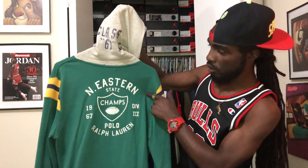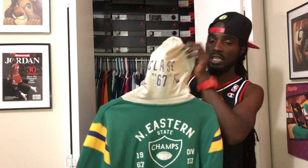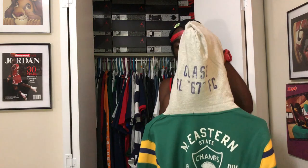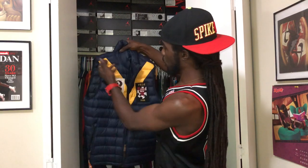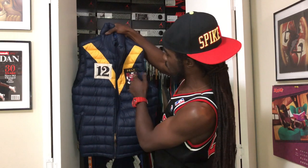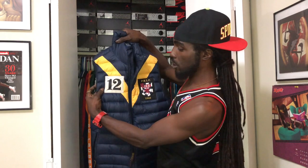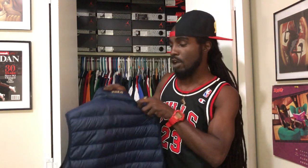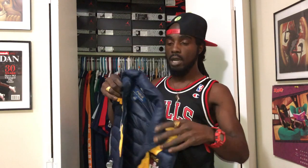In the back it says Class RL 67 FC — and on the back you can see Northeastern State Champs, Polo Division Ralph Lauren 1967. This is a wicked piece. Even the hoodie has text work in it. We also got a navy blue puffer vest — yellow down the chest, the crest on the chest, 1925 Polo Ralph Lauren, embroidered letters, and an embroidered 12th patch on the right side. The back is clean, and around the collar on the back says Polo. This is a Polo Ralph Lauren bubble vest — winter joint.